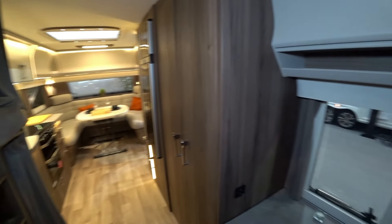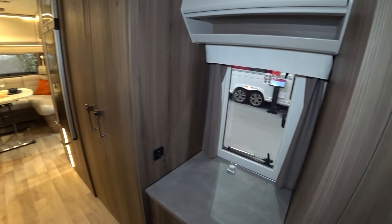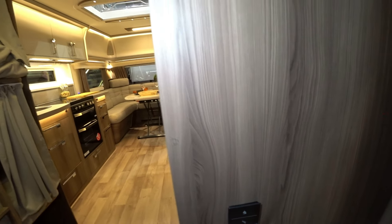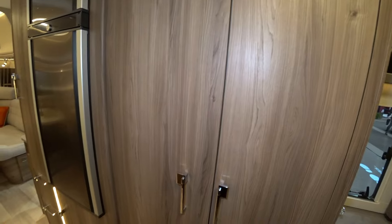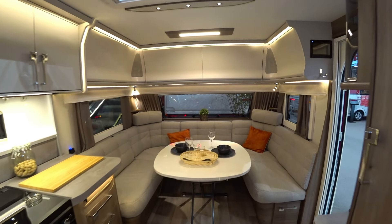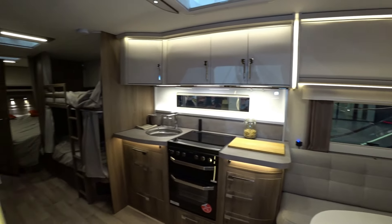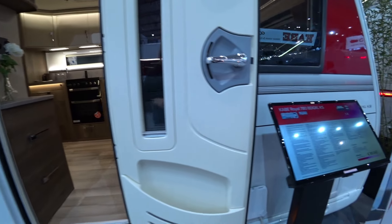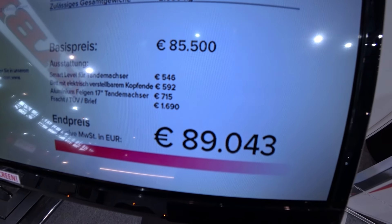It goes up in the children's bed area. More lights, big cupboard, and of course a big fridge since many people are to live in this caravan. A little bit hot.